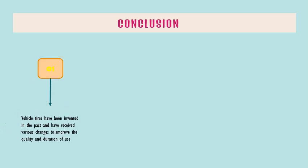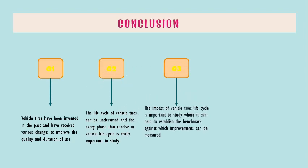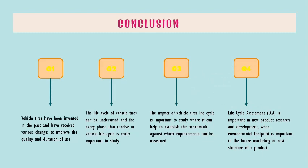Vehicle tires have been invented in the past and have received various changes to improve quality and duration of use. The life cycle of vehicle tires can be understood, and every phase involved in the vehicle life cycle is really important to study. The impact of vehicle tire life cycle is important to study as it can help establish the benchmark against which improvements can be measured. Life Cycle Assessment (LCA) is important in new product research and development when environmental footprint is important to the future marketing or cost structure of a product.